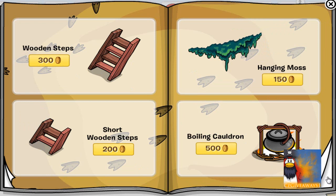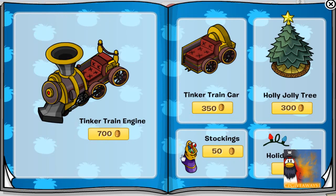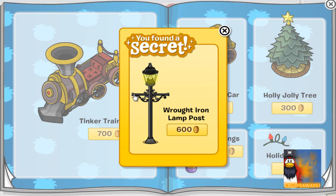Nothing on this page. Click on the stockings for the wrought iron lamppost for 600 coins.